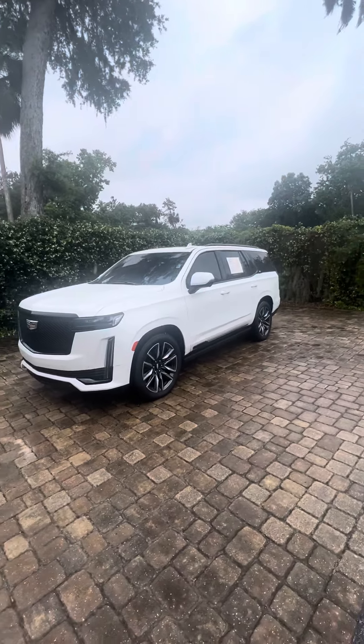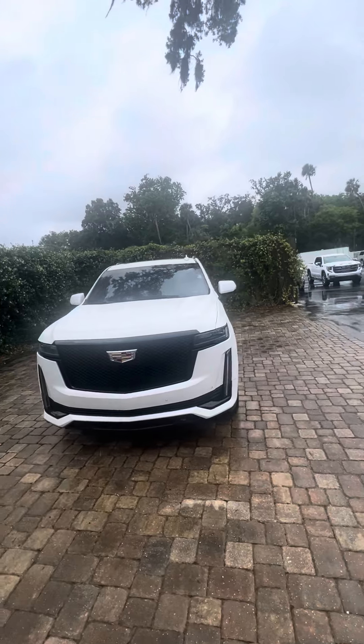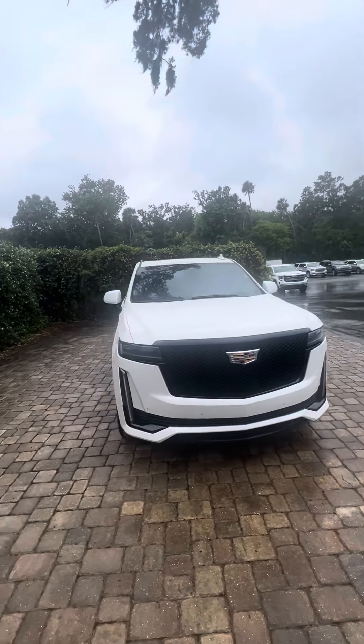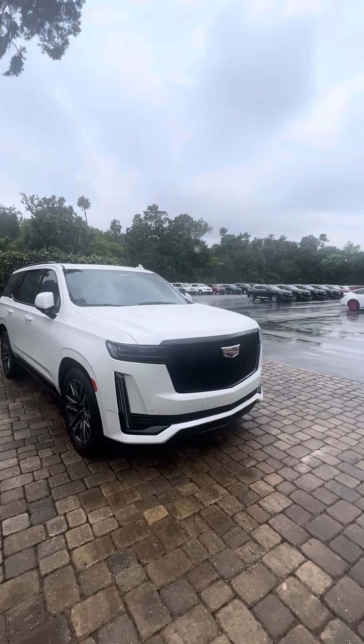Hey there and good morning, this is Brock at Ricciato in the Daytona doing a quick walk around for you on this beautiful 2021 Cadillac Escalade Sport Platinum, just 50,000 miles on this car, super clean, great condition.